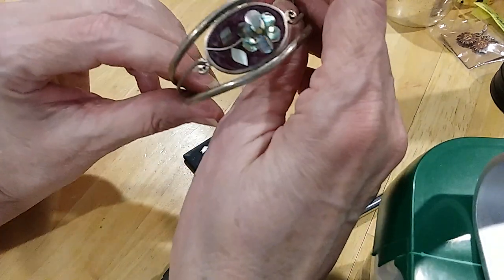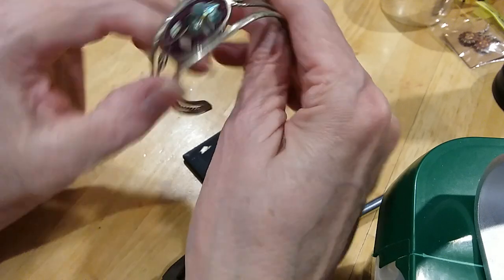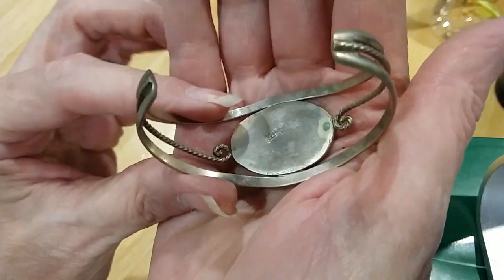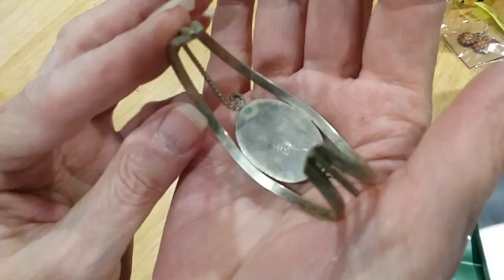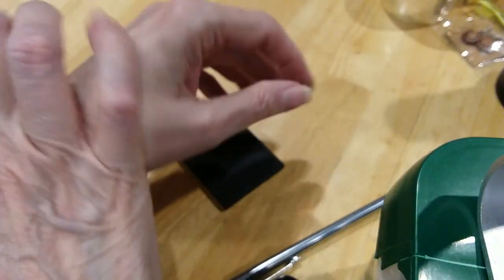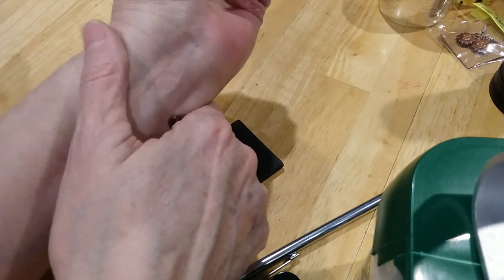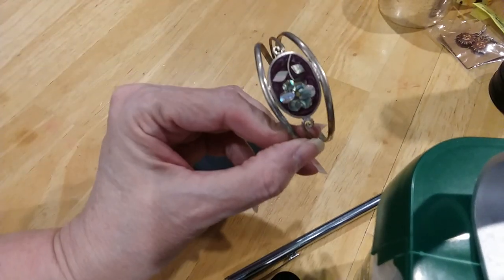Oh, here's an alpaca! All the inlaid pieces — the abalone — are in there. So that's fabulous. It is stamped on the back. Alpaca Mexico, I'm sure. You can only see part of it. I have a medium-sized hand, so it fits snug, but that's good I think, because then it doesn't roll around on your arm and drive you crazy. So very pretty.